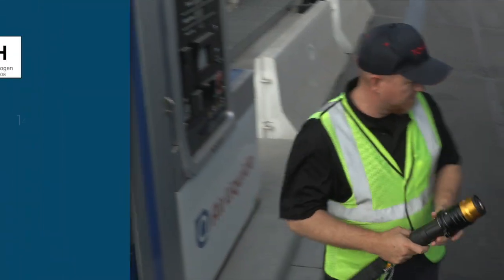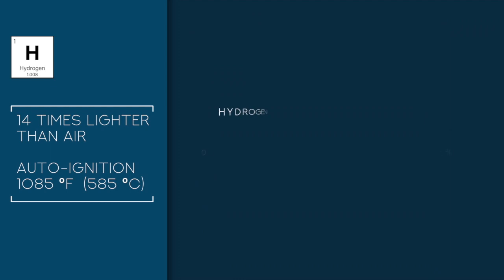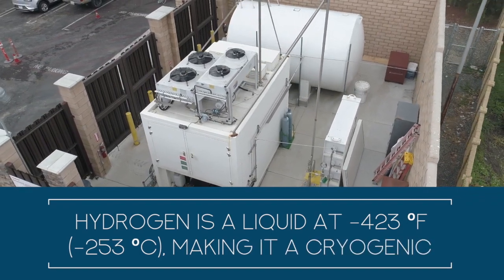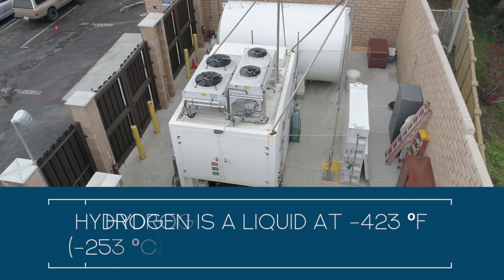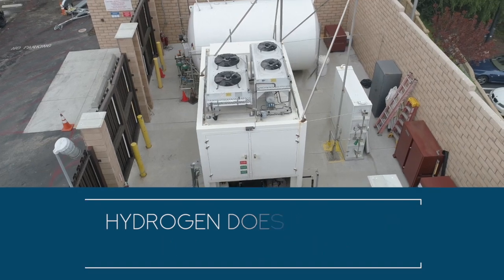Hydrogen gas is 14 times lighter than air, so its tendency is to rise and dissipate quickly. Its auto ignition temperature is 1,085 degrees Fahrenheit and its flammable range is 4 to 75 percent in air. For more efficient bulk storage hydrogen can be liquefied; for it to be a liquid it must be cooled to negative 423 degrees Fahrenheit, making it a cryogenic. Hydrogen does not burn when it's in a liquid state, however it will revert to a gas upon warming and can then be ignited.